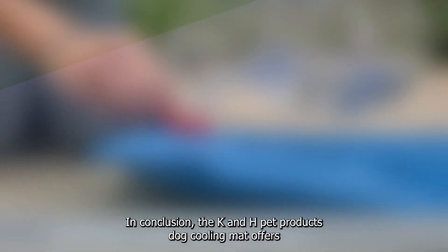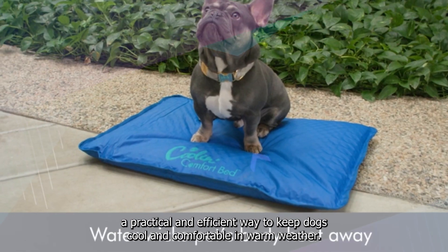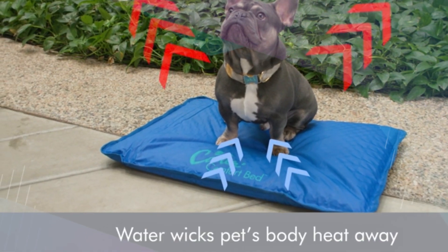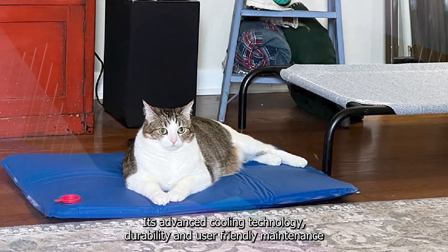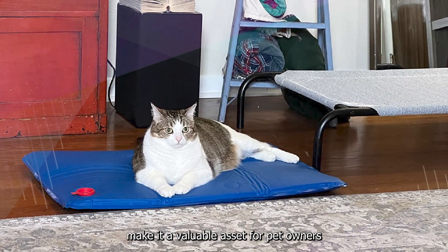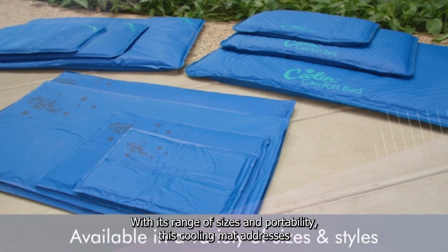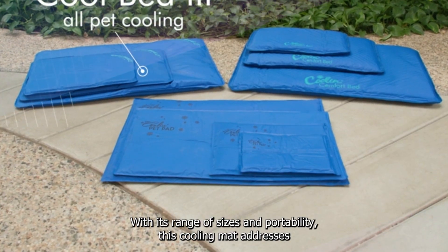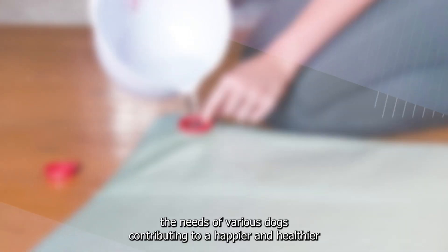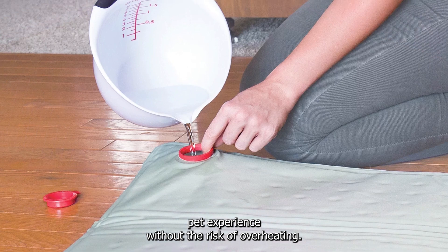In conclusion, the K&H Pet Products Dog Cooling Mat offers a practical and efficient way to keep dogs cool and comfortable in warm weather. Its advanced cooling technology, durability, and user-friendly maintenance make it a valuable asset for pet owners looking to prioritize their dog's well-being during hot conditions. With its range of sizes and portability, this cooling mat addresses the needs of various dogs, contributing to a happier and healthier pet experience without the risk of overheating.